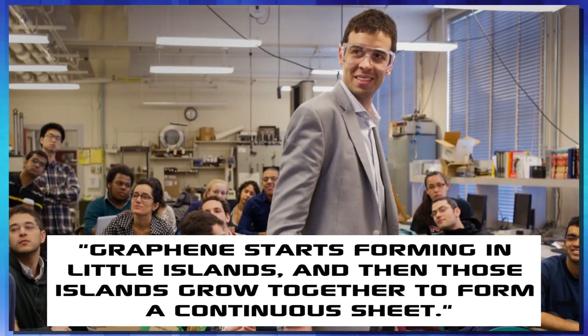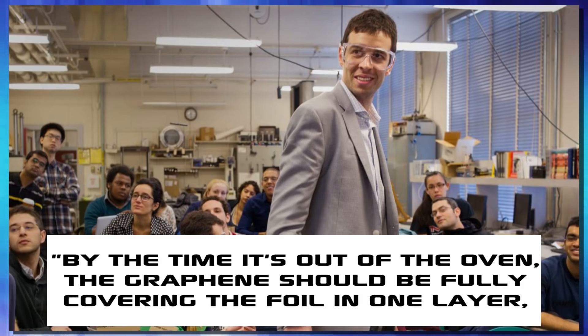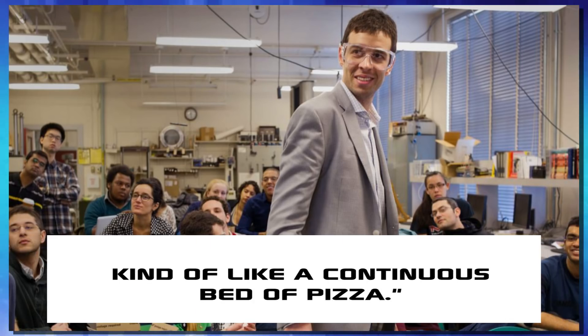According to John Hart, the graphene starts forming in little islands, and then those islands grow together to form a continuous sheet. By the time it's out of the oven, the graphene should be fully covering the foil in one layer — kind of like a continuous bed of pizza. After the graphene-laden copper leaves the furnace, it's rolled onto a second spool.